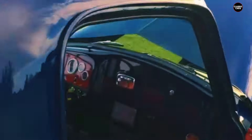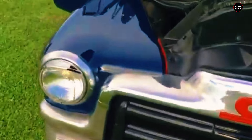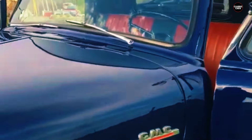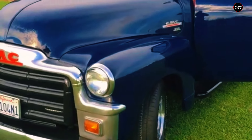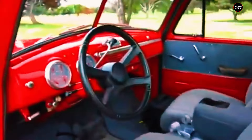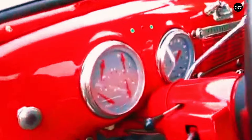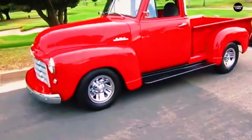The 1951 GMC New Design 100 stands as an important model in the history of GMC trucks, representing a significant shift towards modernity and refinement in truck design. Its combination of updated styling, reliable performance, and practical features made it a popular choice among buyers seeking a truck that could handle both work and everyday use. For enthusiasts and collectors, the New Design 100 is a cherished example of GMC's evolution during the post-war era and a testament to the brand's efforts to innovate and adapt to changing market demands.